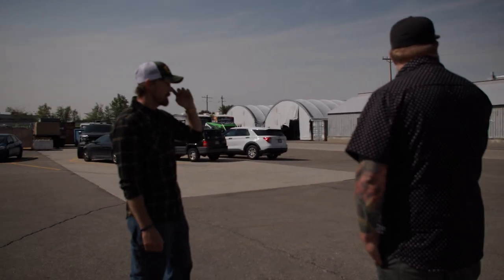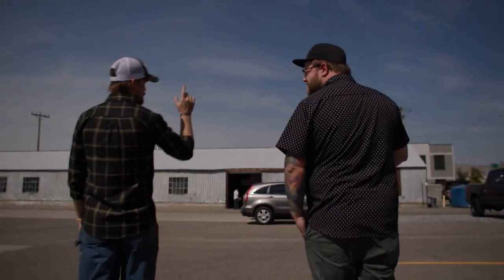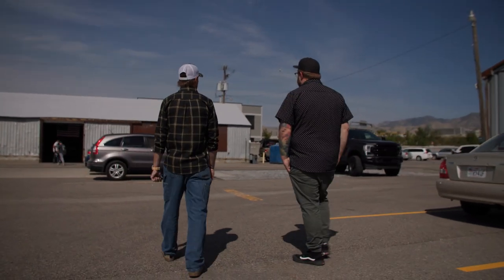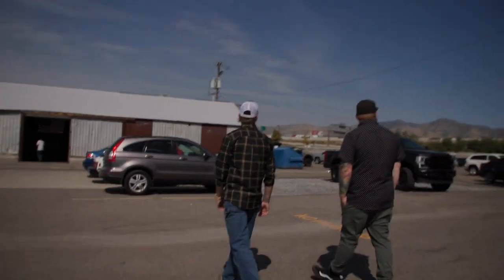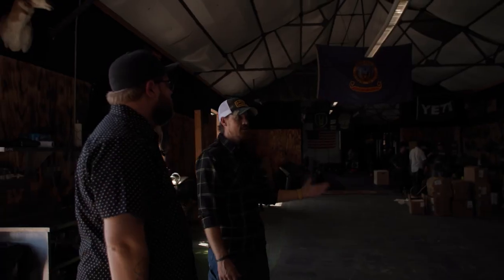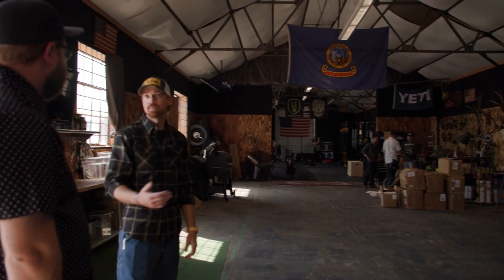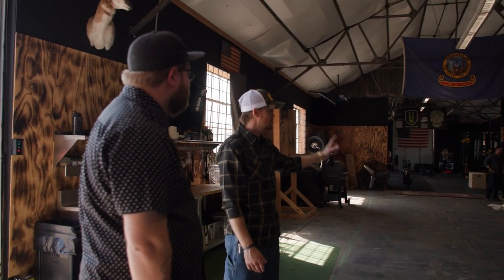We've got a knife maker we partnered with — his forge is at the front of this building. It seems pretty on brand to have a guy forging knives. All of this stuff is 100% Evan — it's what he loves and it's him taking care of the people working here. We have cookouts on Fridays, a couple of Traegers on standby, more Traegers in another hangar just for cooking. And the gym — if you've got to drive across town in Salt Lake you don't want to work out, so we just put it here.